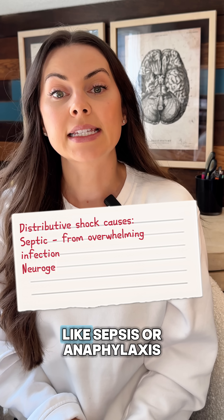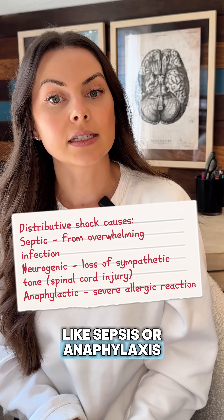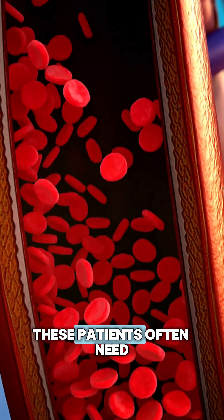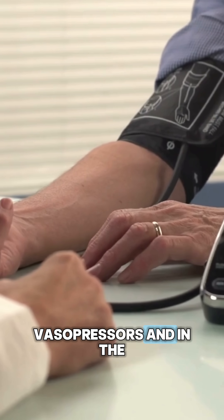Distributive shock includes things like sepsis or anaphylaxis, where the blood vessels dilate and pressure tanks. These patients often need vasopressors and, in the case of anaphylaxis, epinephrine.